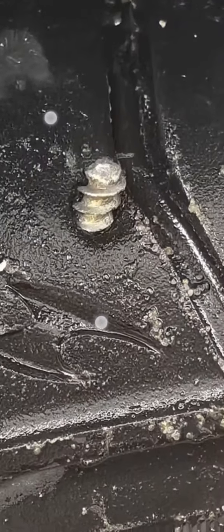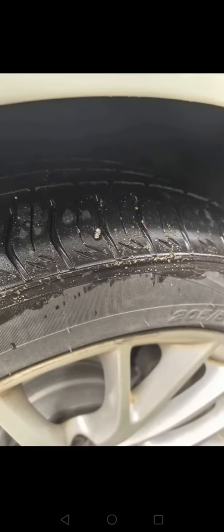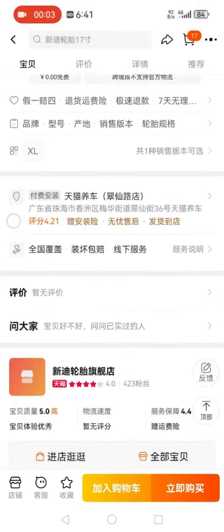My Chaoyuan Chinese tire got a nail while I was driving my car. I got the sensor error code and I was in a rush.